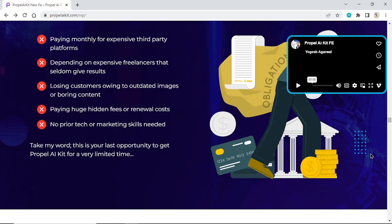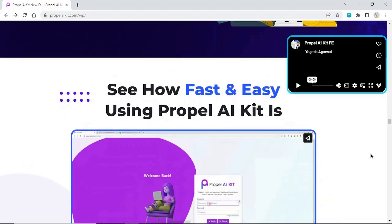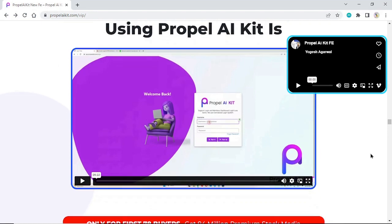Take my word, this is your last opportunity to get Propel AI Kit for a very limited time. See how fast and easy using Propel AI Kit is — to watch the demo, click the link below in the description box and comments.